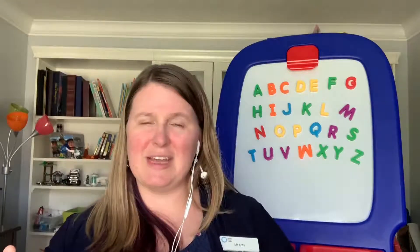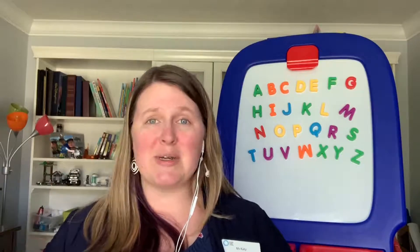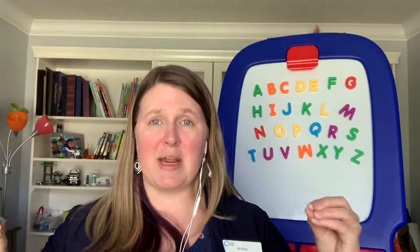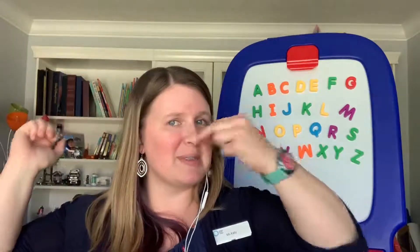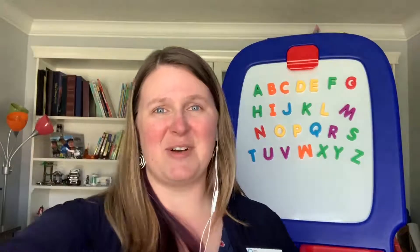Thank you so much for joining me today. Whether or not you feel like you have a good singing voice or a not-so-good singing voice, it's really important to sing to and with your children, whether it's to songs on the radio or nursery songs that you can sing together. It really helps to slow down and break up those words. Next time you sing the ABCs, maybe you can try patting your head together, maybe honking your nose, something silly like that. Thank you so much for joining me today and we look forward to seeing you in the branches soon. Bye!